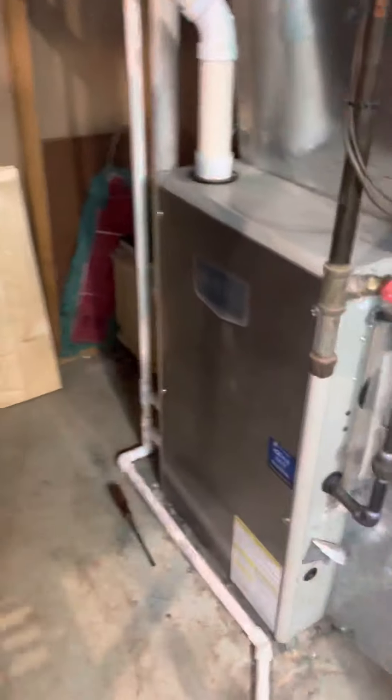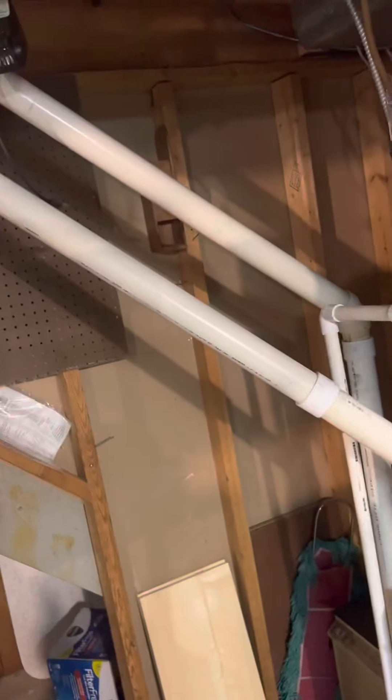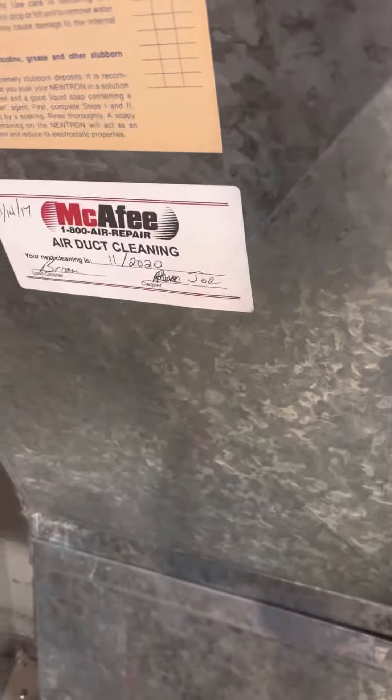You've got an older furnace — it's an old Maytag. Maytag doesn't do furnaces anymore. It's a high efficiency unit. Looks like they had it cleaned back in 2020, but they don't do furnaces anymore. Like Chrysler — a lot of those big names that tried to expand out into different markets don't really do that anymore.